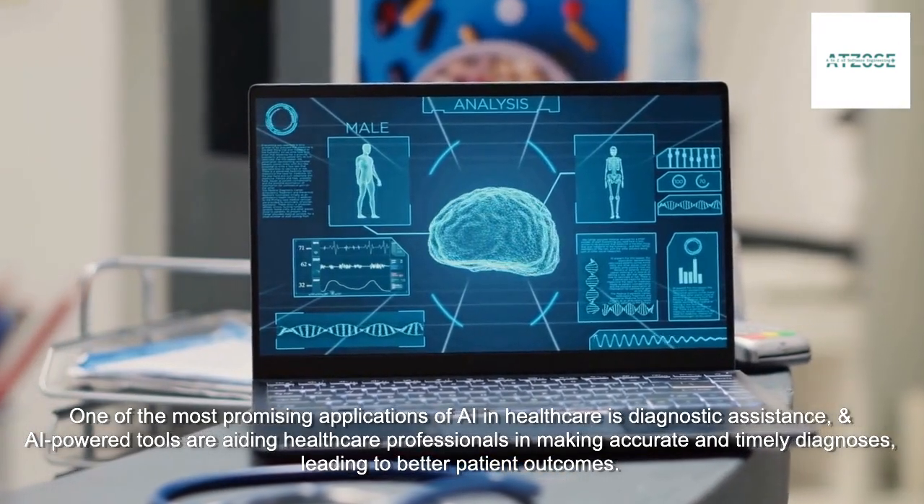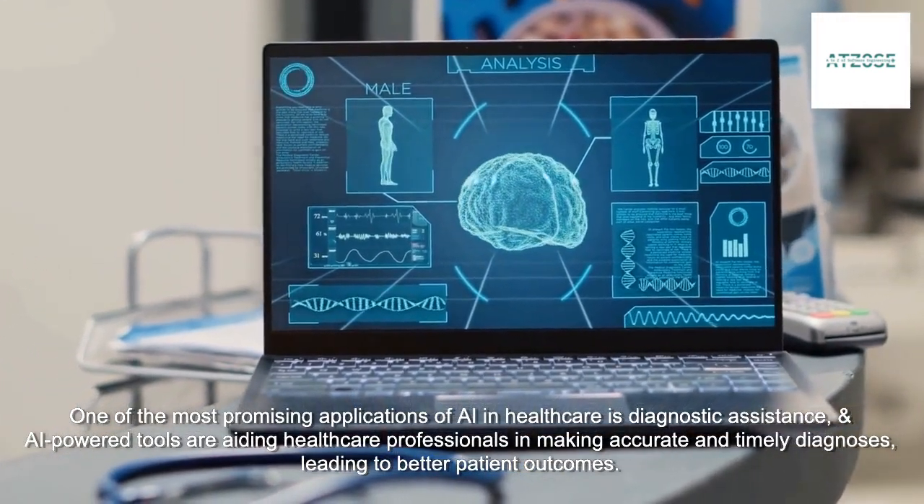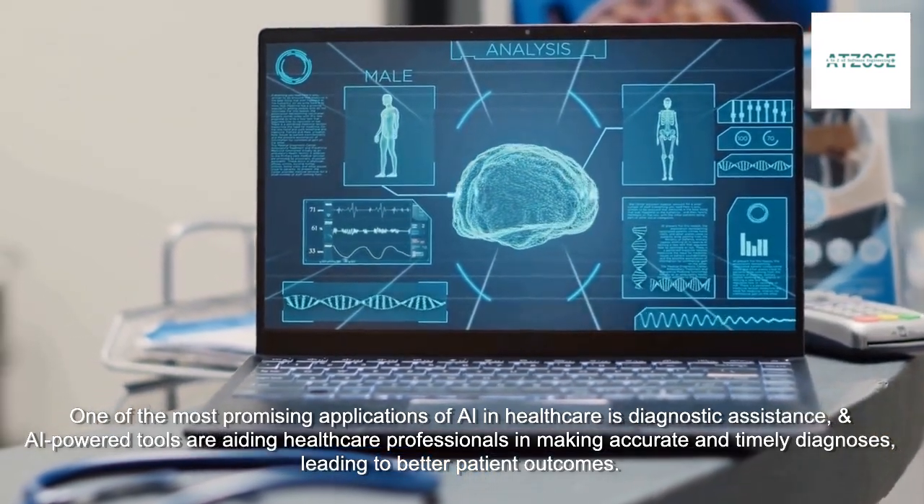One of the most promising applications of AI in healthcare is diagnostic assistance, and AI-powered tools are aiding healthcare professionals in making accurate and timely diagnoses, leading to better patient outcomes.